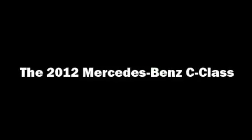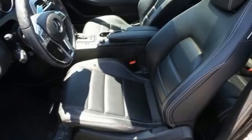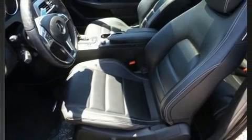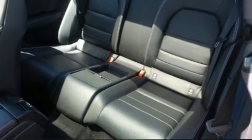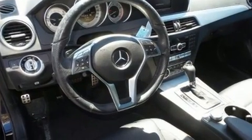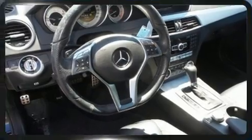You can expect a lot from the 2012 Mercedes-Benz C-Class. This two-door, four-passenger coupe still has fewer than 30,000 miles. Mercedes-Benz made sure to keep road handling and sportiness at the top of its priority list.